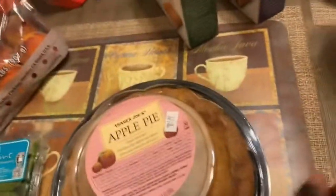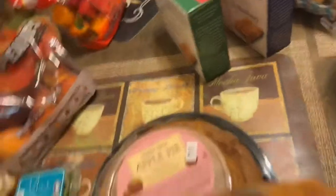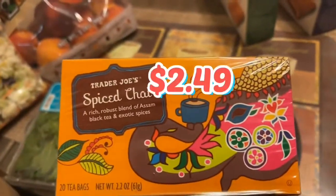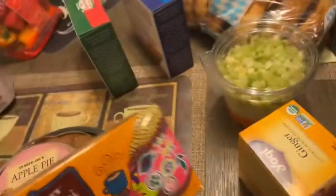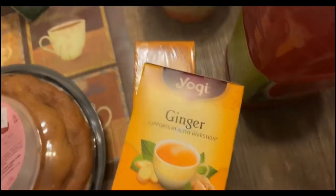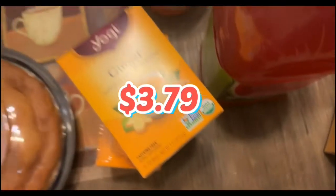I'm going to show y'all my receipt too, so you can see how much all this stuff costs. Spiced chai tea bags — this is a really good tea. I buy this for myself. Even though we are Gigi's house, this food is mostly hers. Some of these things are mine and I'm taking them with me to work. Next up, we got the Yogi ginger tea. This is by request — Gigi says she wanted this tea, so she got it.